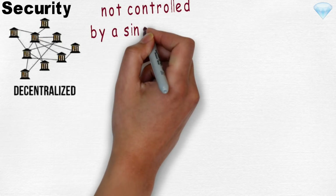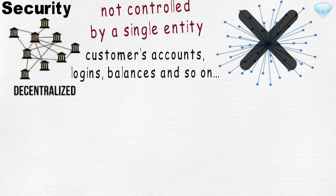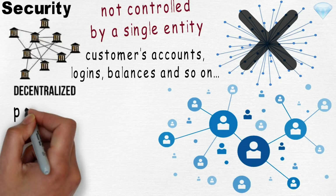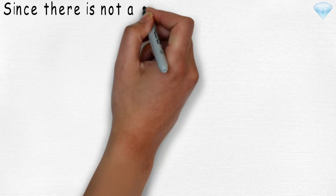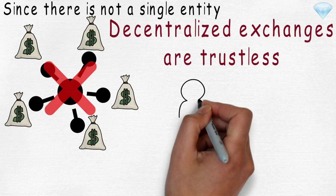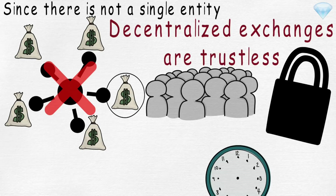Security. Unlike centralized counterparties, decentralized exchanges are not controlled by a single entity. There is no centralized server maintaining a list of customers' accounts, logins, or balances. Only a decentralized number of nodes participate in the network, all using blockchain to process trades and information as transactions. Since there is no single entity, there is no central point that controls users' funds. Decentralized exchanges are trustless, which means users always have control of their funds and retain control of their private keys at all times.